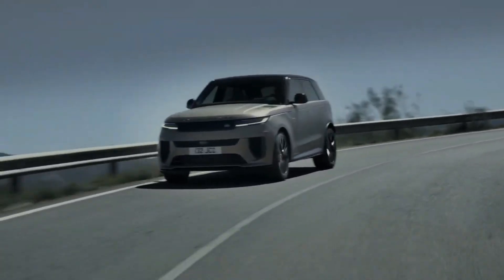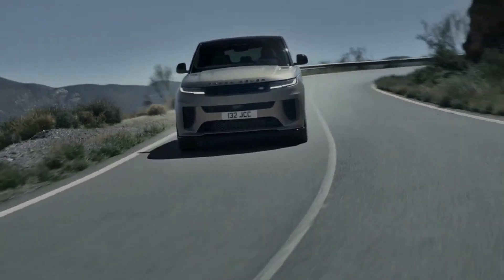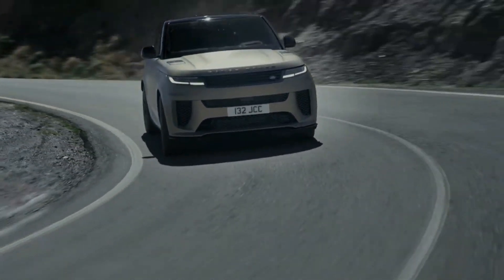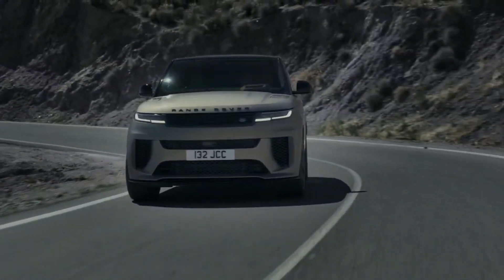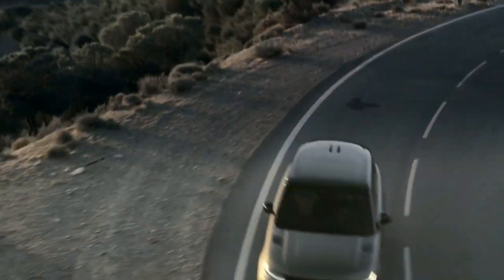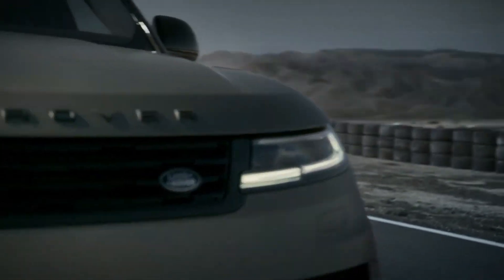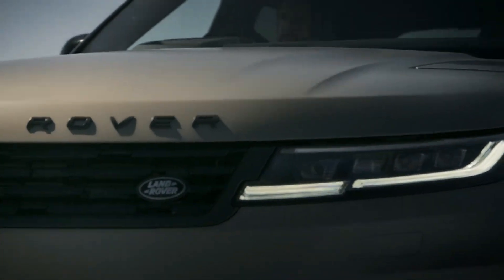The 2024 Range Rover Sport SV also incorporates various weight-saving measures, including the option of 23-inch carbon fiber wheels, a carbon fiber bonnet, and carbon ceramic brakes. The 2024 Range Rover Sport SV has always been about wrapping performance and luxury into a single SUV package, and this model continues that trend with extra emphasis on sportiness.